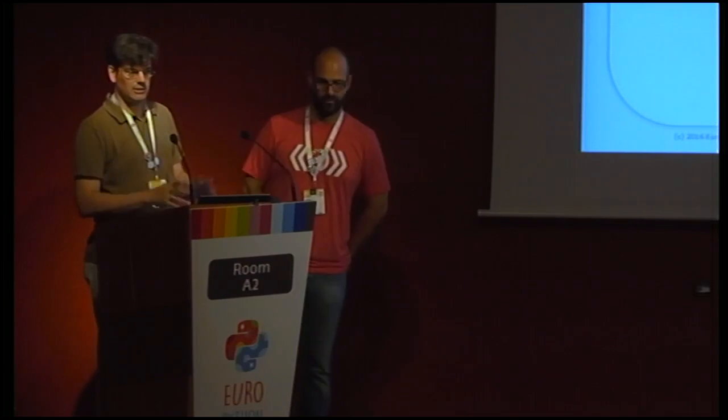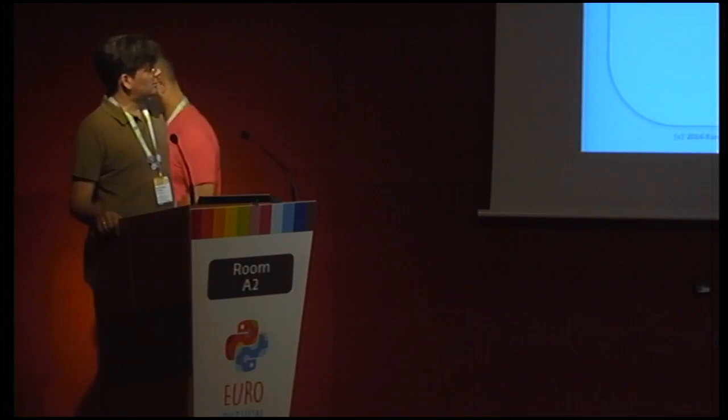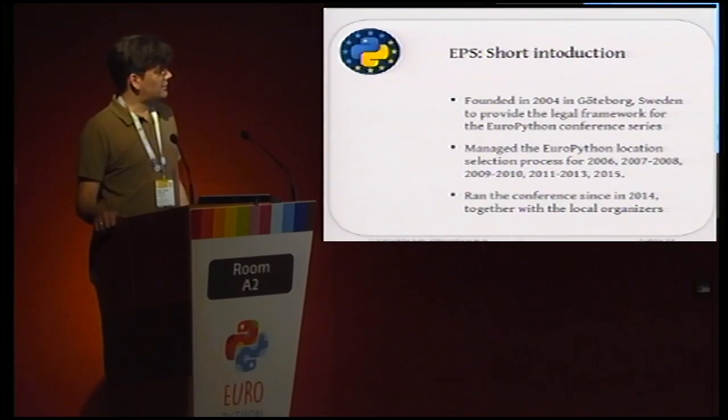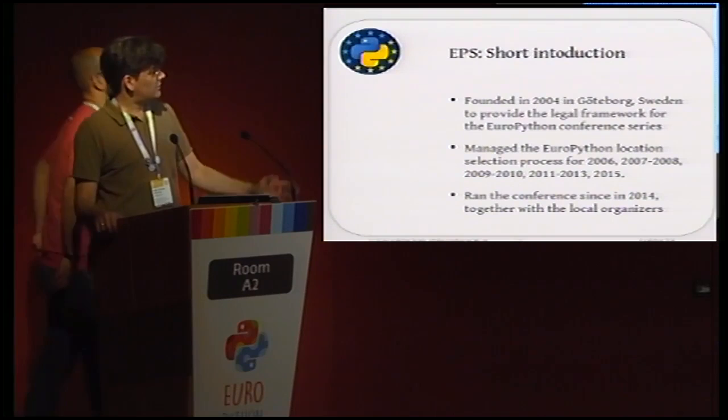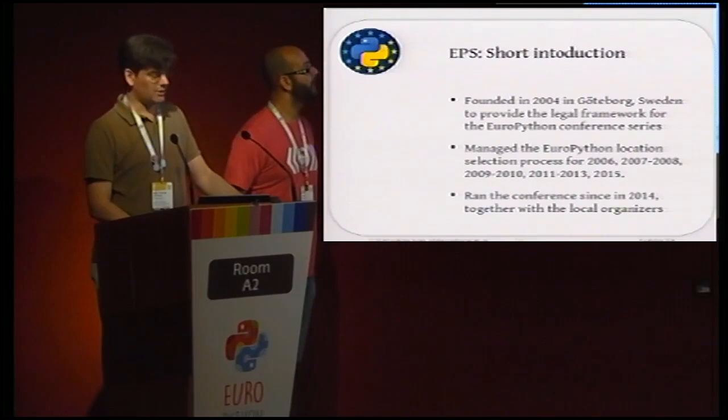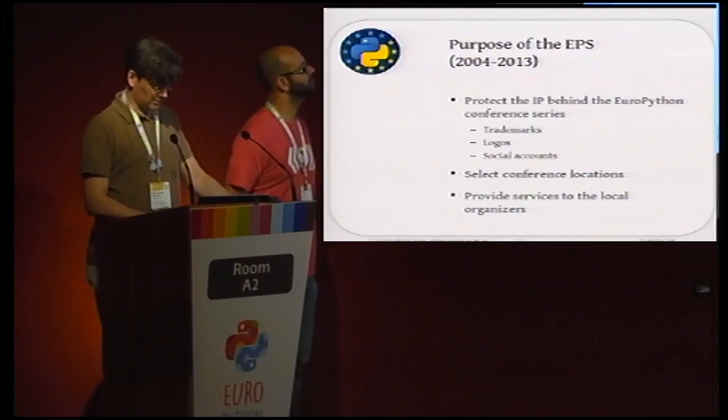Let's give a short introduction about what the EPS does. The EPS is the organization behind EuroPython. It was founded in 2004 in Gothenburg, Sweden, to provide legal backup. Like the PSF, we hold the trademark of EuroPython. The intention is also to provide financial support for the organizers. We've run the selection process for the location a couple of times, and since 2014 we started actively working with local teams to make everything happen.